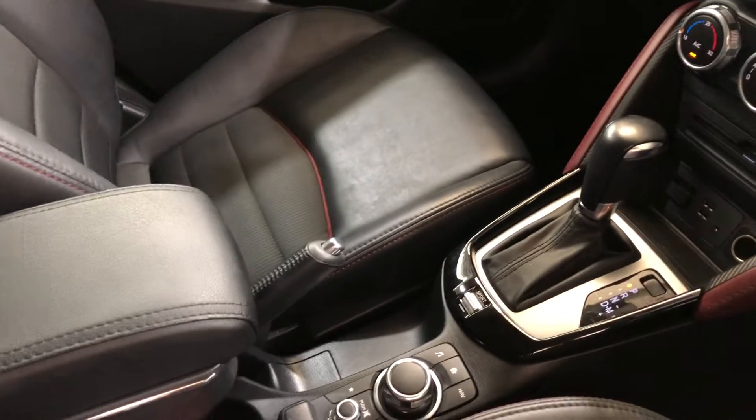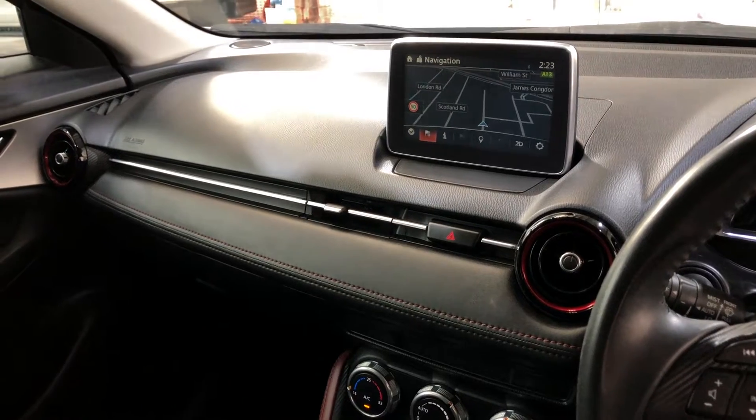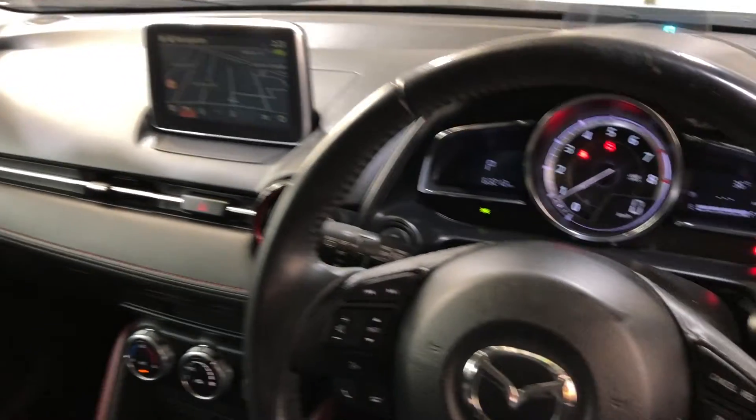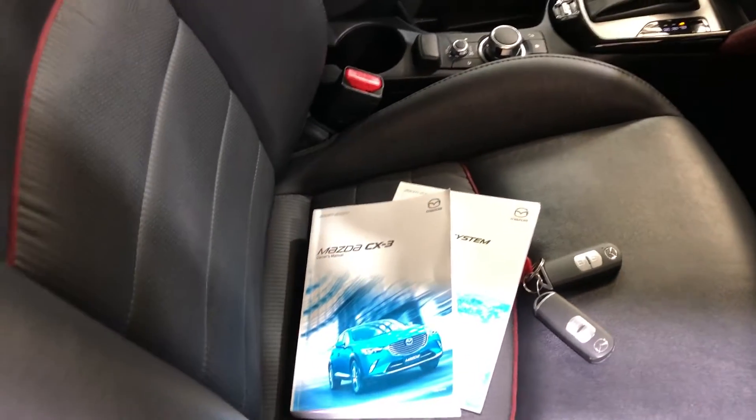It's a fully automatic transmission and comes with all the original head unit, including reverse camera and sat nav. It comes in at just 63,000 kilometres on the clock, and has a full set of keys and a full set of books.